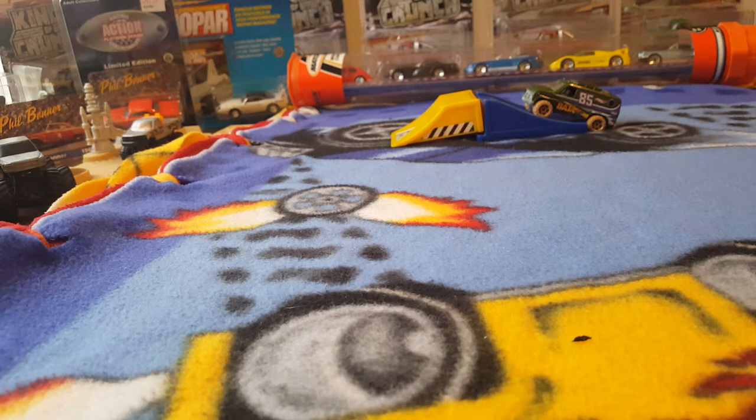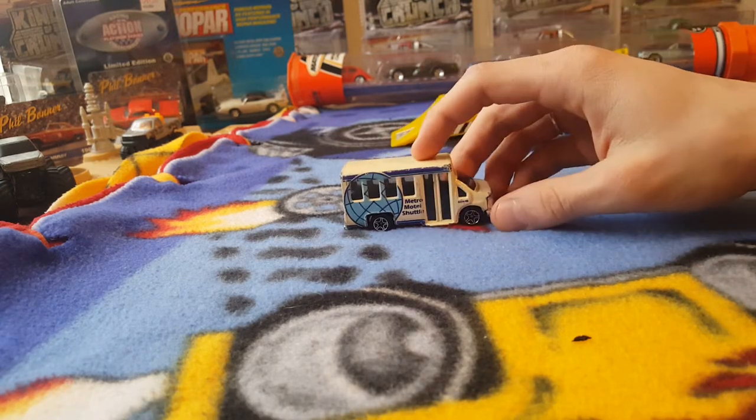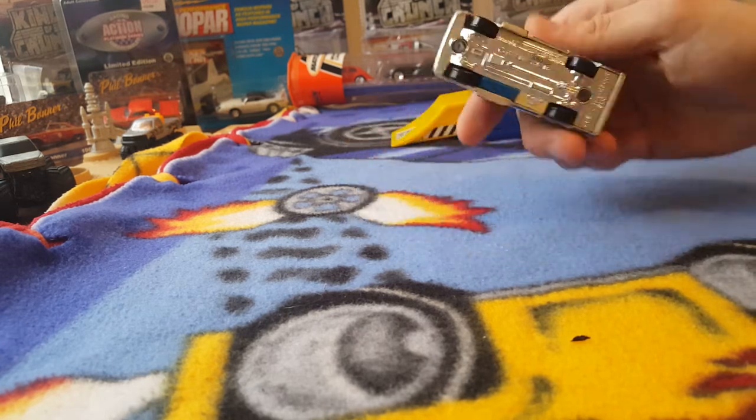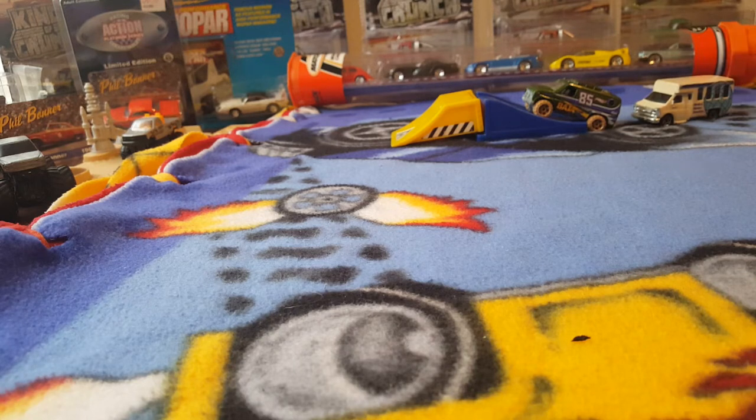Next one is a Matchbox, and this one is some sort of van — it looks like it's a Chevy Transport. Pretty cool looking; seems like it's heavy, might be a good rolling vehicle. What else do we have in here? Looks like we have a Nissan Z by the looks of it — a Matchbox Nissan Z.